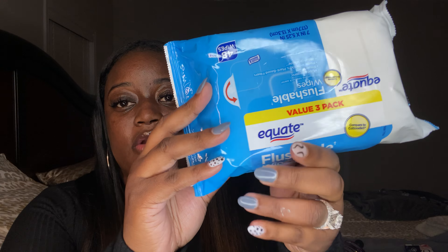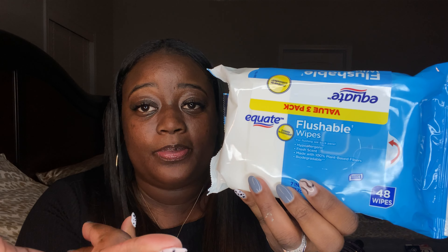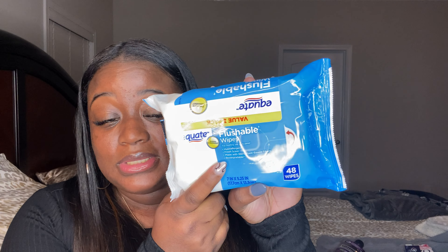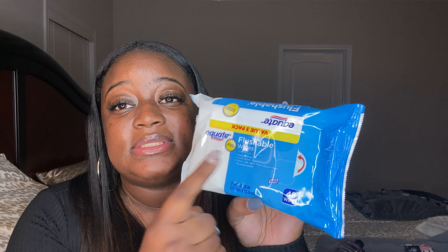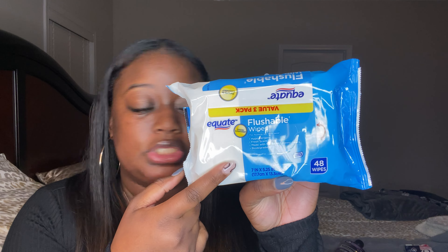Lastly, I like to use flushable wipes throughout the day. You can use any brand — I just use an inexpensive brand. When I go to the bathroom, I like to make sure I cleanse myself properly. Just make sure you're cleansing yourself after using the restroom, whether it's number one or number two.